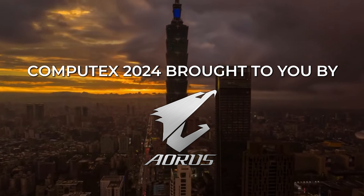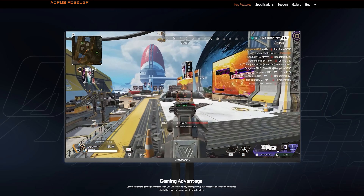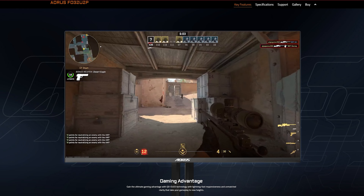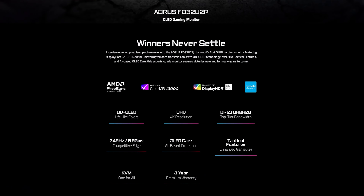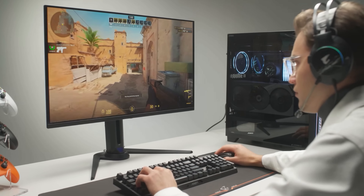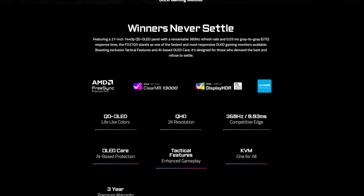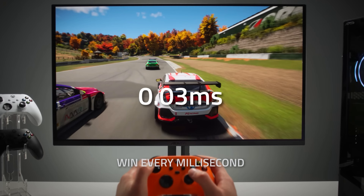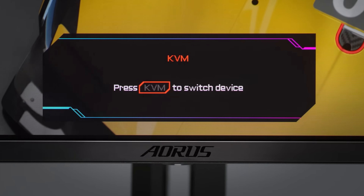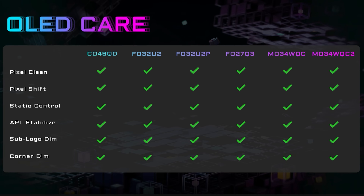Computex 2024 is brought to you by Aorus and their new lineup of OLED gaming monitors, featuring the FO32U2P, which is the first 32-inch OLED monitor to support DisplayPort 2.1, as well as having a refresh rate of 240Hz at 4K. Then there's the FO27Q3, a 27-inch 1440p with a whopping refresh rate of 360Hz. All these monitors have incredibly fast response times, variable refresh rate, HDMI 2.1, as well as a built-in keyboard, video, and mouse switch. And the best thing is there's built-in Aorus OLED care to minimize the risk of burn-in. Links in the description below to find out more.